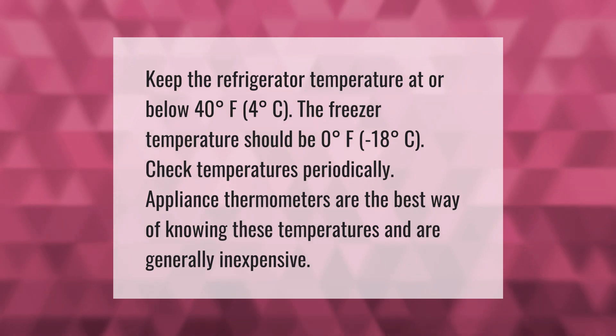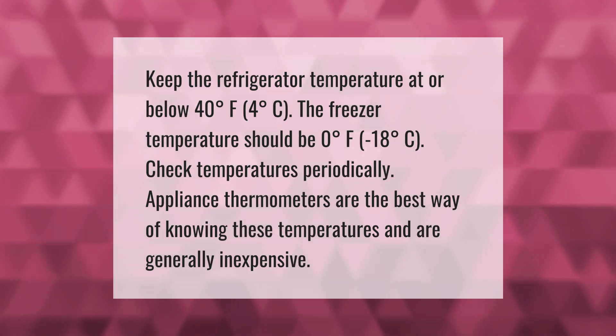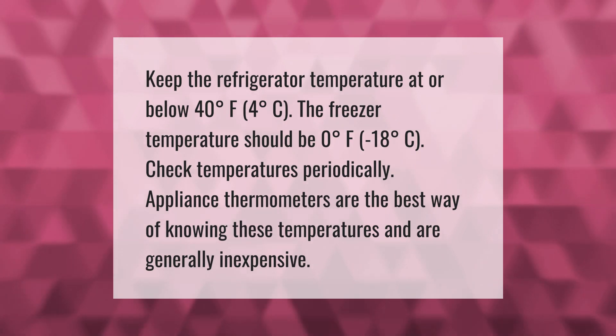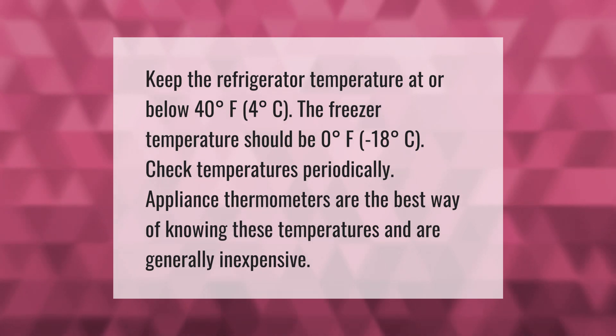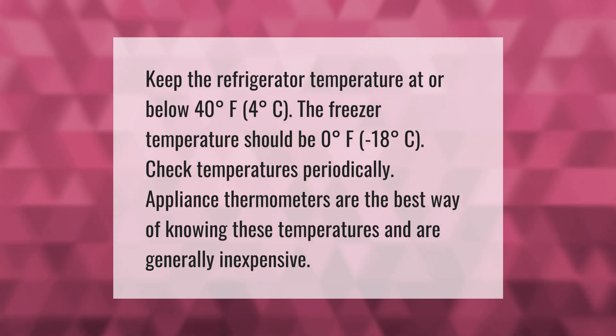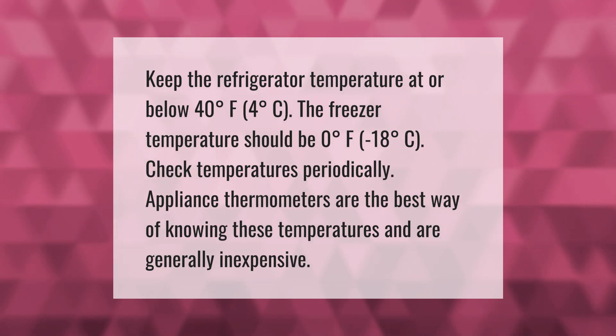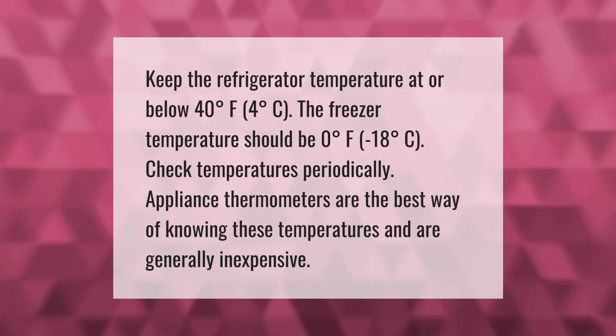Keep the refrigerator temperature at or below 40 degrees Fahrenheit (4 degrees Celsius). The freezer temperature should be zero degrees Fahrenheit (minus 18 degrees Celsius). Check temperatures periodically — appliance thermometers are the best way of knowing these temperatures and are generally inexpensive.